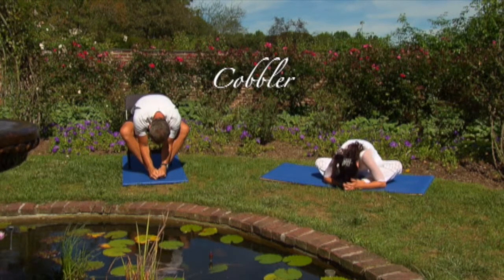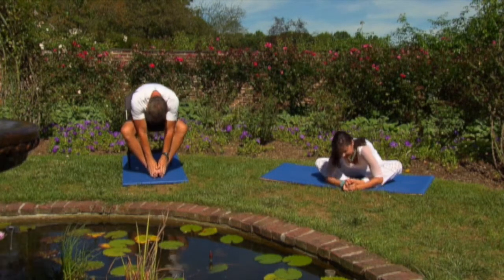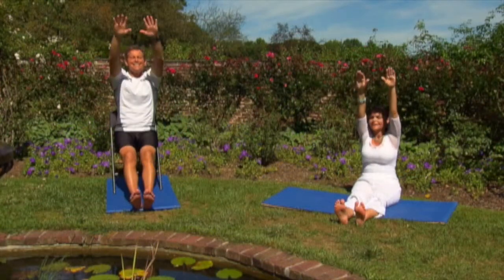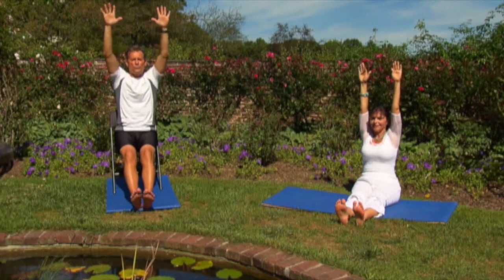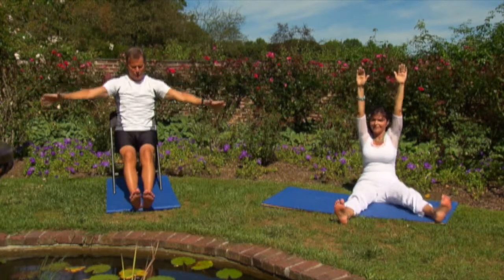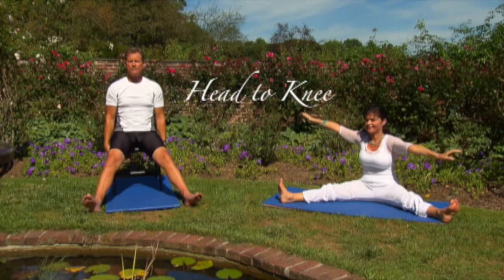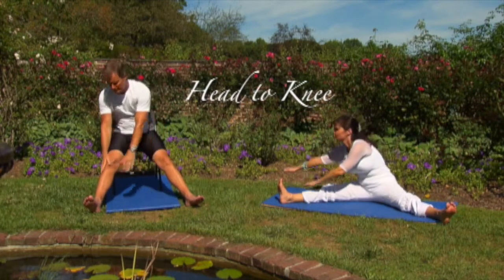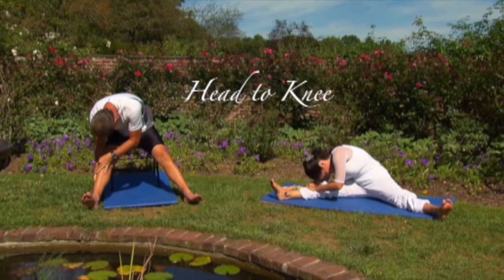Down 4, 3, 2, and 1. Up. Raise your arms up. Exhale, reaching towards your feet or whatever part you can reach comfortably.